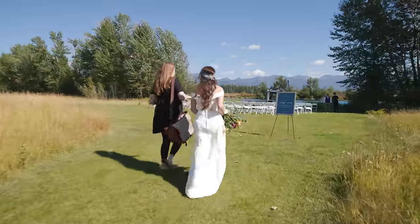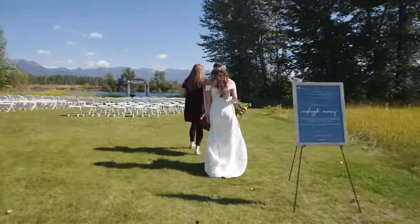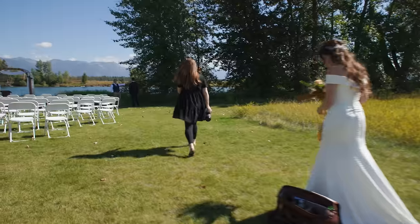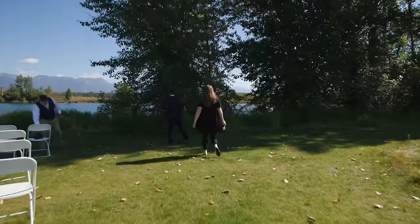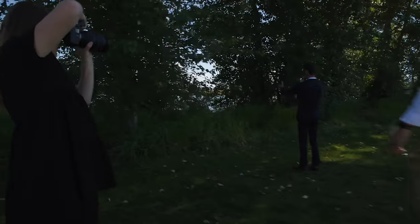Now I want you to see a real first look from a real-life wedding so you can see everything I just told you in real life. [Behind-the-scenes footage begins.] I'm going to have you stop here — I'm going to get him set up, but he's going to have to walk backwards a second. Let's scoot right — but obviously don't have him turn around. Keep going, keep going — right there, perfect.